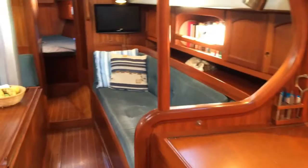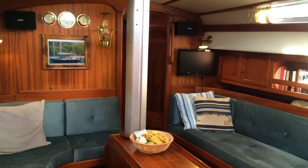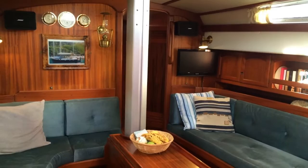She's a Scanmar 40 for sale with John Rodriguez Yachts, very well specified for blue water cruising but not used for her planned voyage. Full details are on our website at jr-yachts.com.